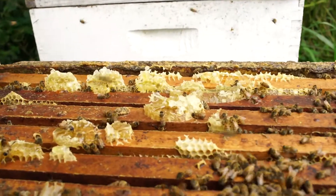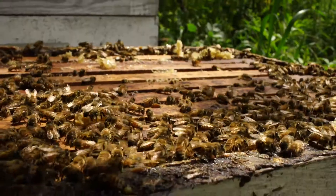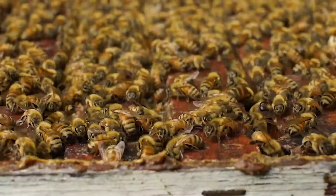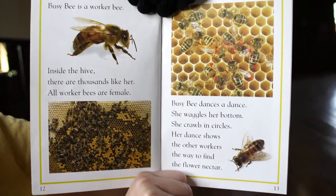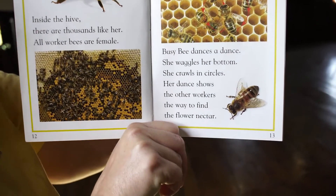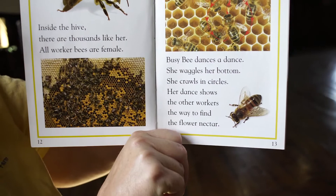Busy Bee is a worker bee. Inside the hive there are thousands just like her. All worker bees are female. Busy Bee dances a dance — she waggles her bottom and crawls in circles. Her dance shows the other workers where to find the flower nectar.